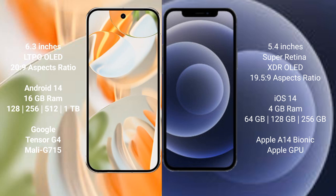The Google Pixel 9 Pro features the Tensor G4 processor with Mali GPU. The iPhone 12 Mini comes with 4GB RAM and 64GB, 128GB, or 256GB internal storage, powered by the Apple A14 Bionic processor with Apple's own GPU.